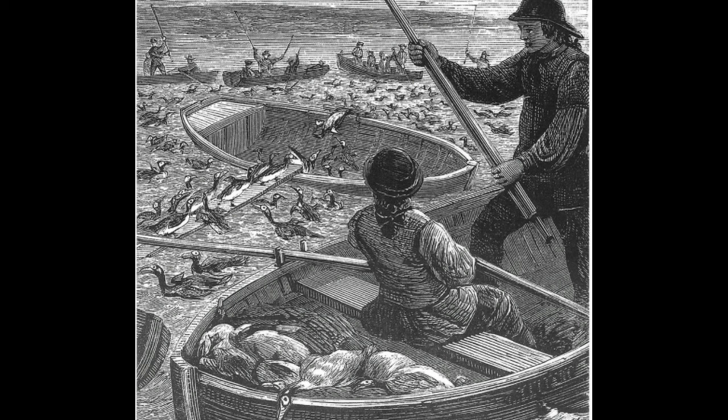The real blow to the auk's populations, especially in Newfoundland, came in the 17th to 18th century. Thousands of birds would be killed each summer en masse for the sake of their feathers, as feathers were a fashionable commodity at the time and even used in women's hats. This unsustainable and systematic persecution was so severe that by the early 19th century, the entire breeding colony of Newfoundland had been completely wiped out.